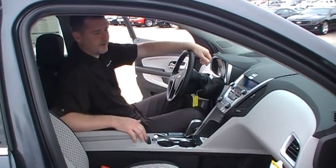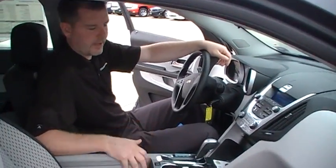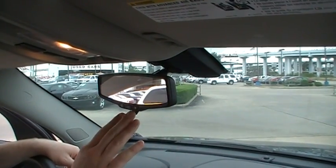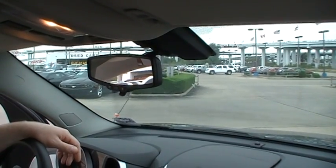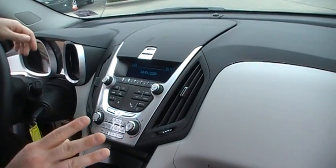Now that we're in the interior of the 2010 Equinox, I'm going to show you some of the features that come with this vehicle. One of them is the auto rearview dimming mirror, which also has the OnStar installation — easily accessible and easy to use. OnStar comes with our vehicles free for one year and is in every Chevrolet we sell. Another feature is Sirius Satellite Radio, free for three months.